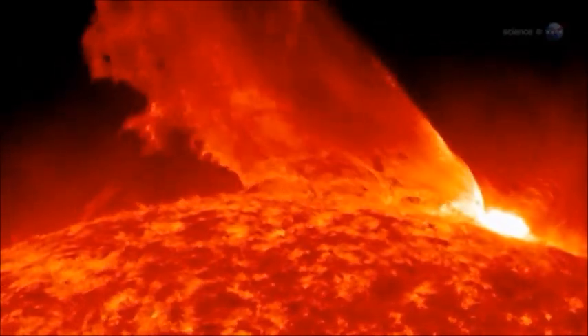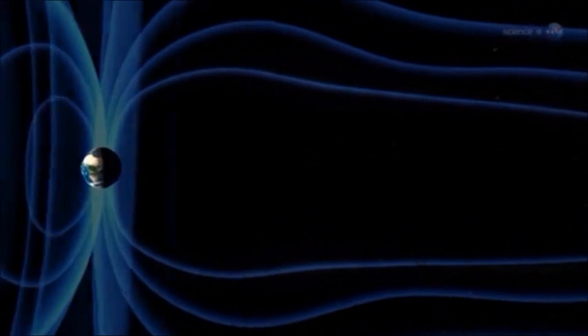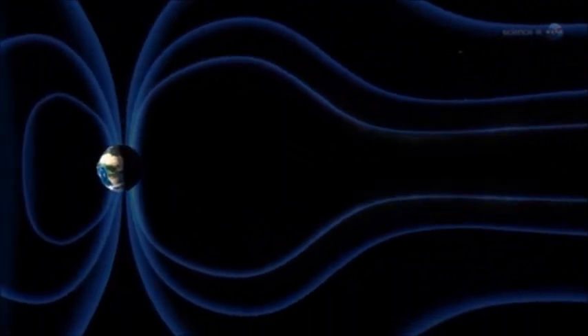Auroras are created when charged particles or plasma from solar flares bombards our planet's magnetic field. Some of the particles make it through the magnetic field on the other side and are directed back to the planet by the magnetic field.